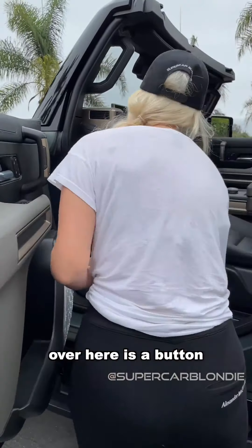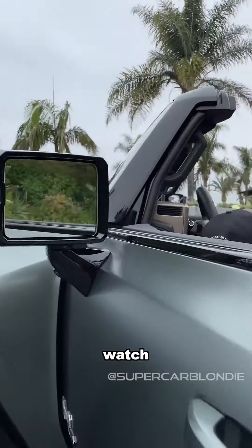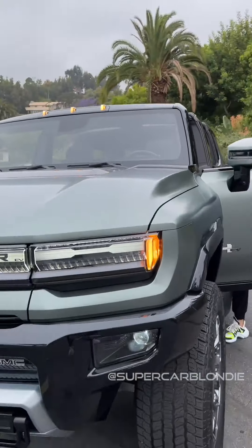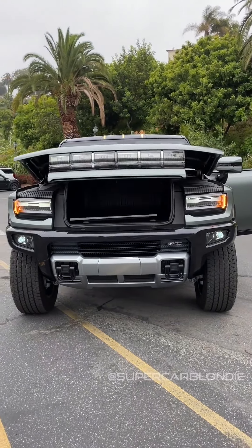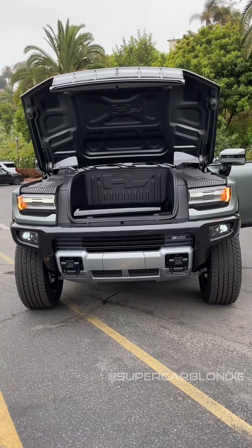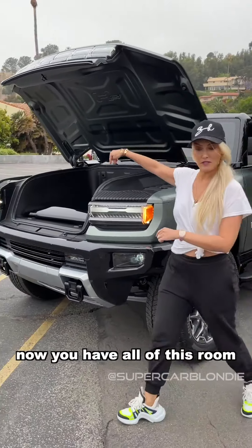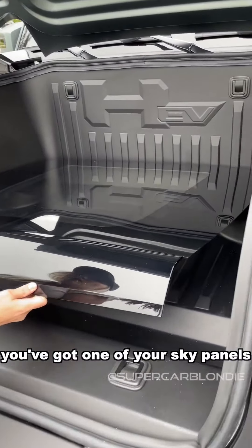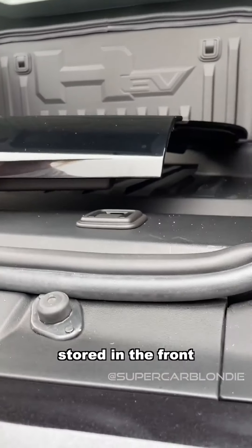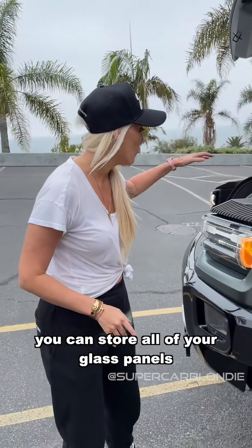Over here there's a button right here I can press. Because this is fully electric, you have all of this room here for storage. So you've got one of your sky panels here stored in the front.